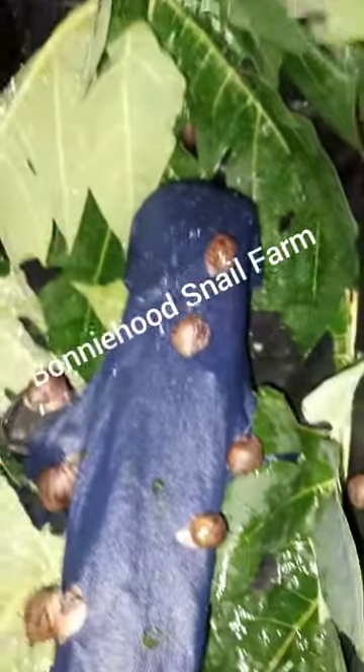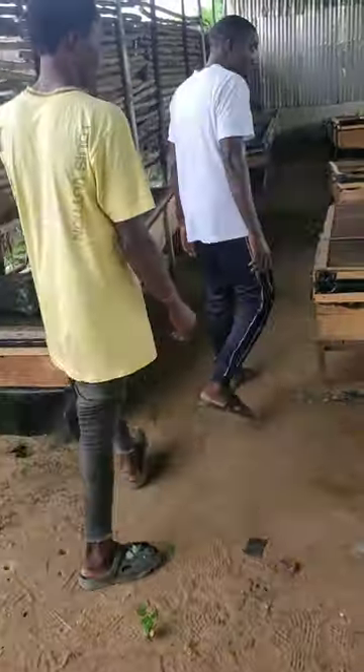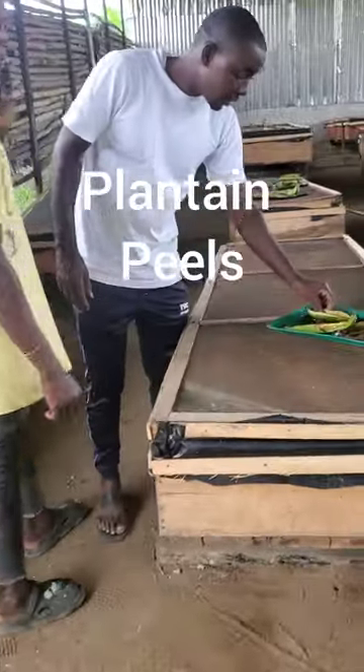If all those options are not available to you, the next thing is to buy the leaves — they are very cheap and you can get a whole load at a very low price. There is also a way to preserve them; maybe in my next video I'll cover that. You can preserve these leaves for a good number of days and use them on your farm.